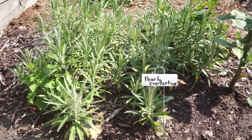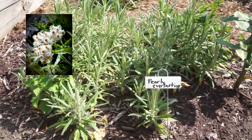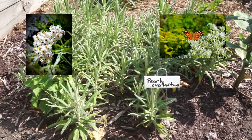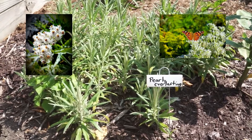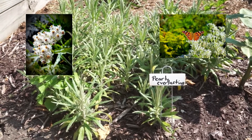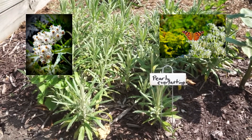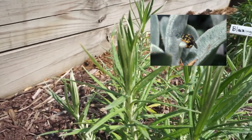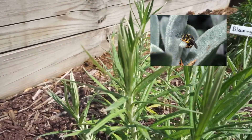Pearly Everlasting has flowers that look like little papery buttons and it is a larval host plant for the American Painted Lady Butterfly. It attracts other butterflies and bees too, and one of them, the Wool Carder Bee, will gather fine hairs from the leaves and create little pillows to line the nest cavities for their babies.